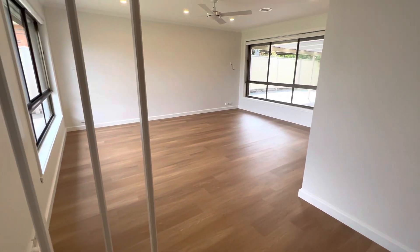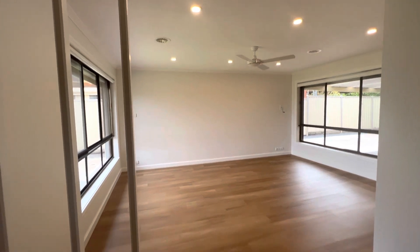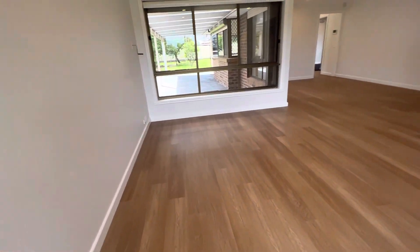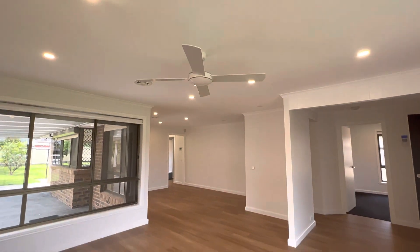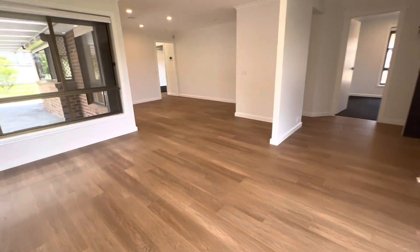Coming through, we have your open plan living area — entry hall here leading to your lounge. Roller shutters throughout this property, really nicely renovated floating floors, roller blinds, and ceiling fans.